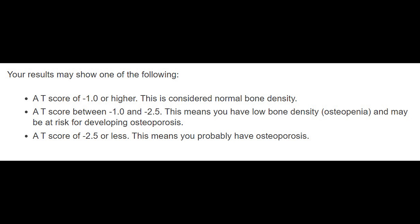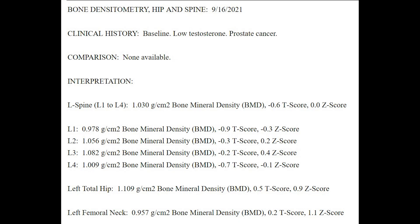Normal is considered minus 1.0 or above — so minus 1, minus 0.5, zero, 0.5 and up are good numbers. The numbers between minus 1 and minus 2.5 are considered osteopenia — that's low bone mass, where you start getting worried. And if your value is minus 2.5 or below, that's full-on osteoporosis. In my September 2021 scan, none of my numbers are below minus 1.0, so everything's in the normal range.